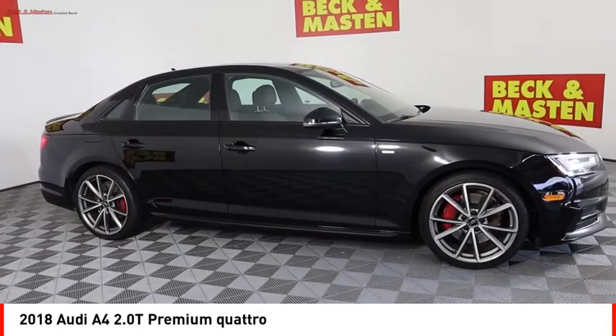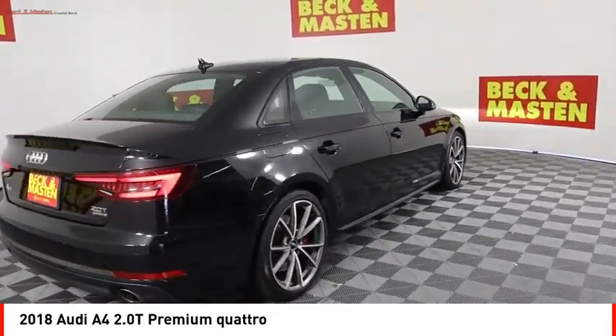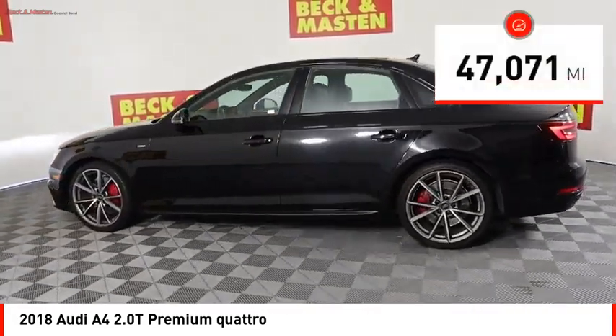Looking for the right vehicle? Check out the 2018 A4. The Audi A4 is the first in a generation of Audis that have learned how to ride. This vehicle has less than 50,000 miles.